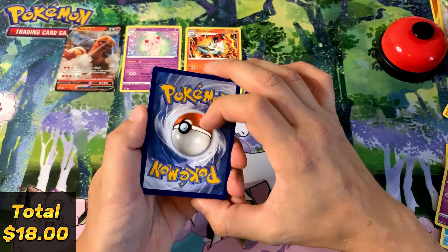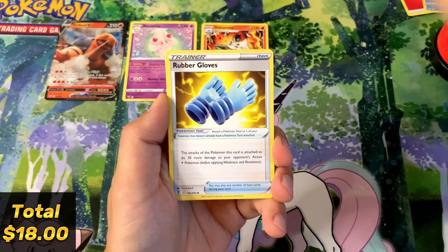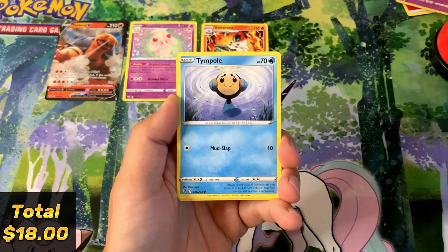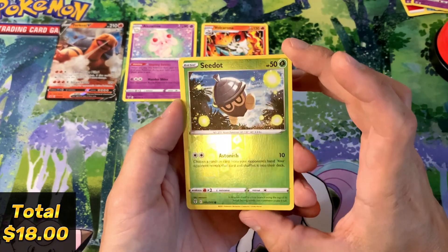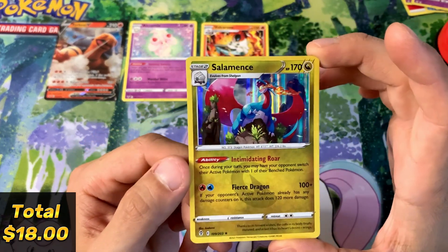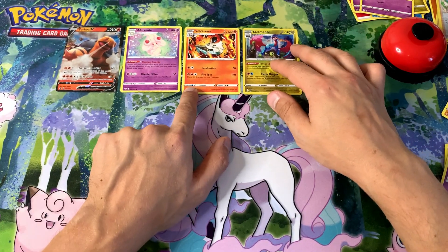We're in Scarlet and Violet now so border indicators don't really matter anymore. We've got a Fire Energy, Tentacruel, Rubber Gloves, Flowy, Drowzee, Scraggy, Bagon — reverse holo is a Seedot. Come on, can we get something good? Let's do a little peek — oh! It's at least a holo rare — we've got a Salamence holo rare! You know what, not the craziest box.